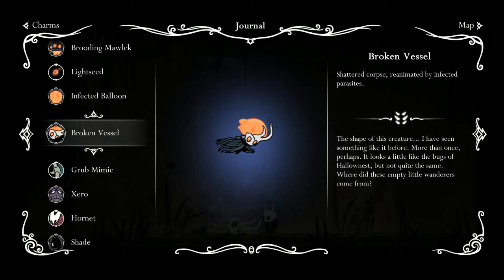The shape of this creature — I have seen something like it before, more than once perhaps. It looks a little like the Bugs of Hallownest, but not quite the same. Where did these empty little wanderers come from?